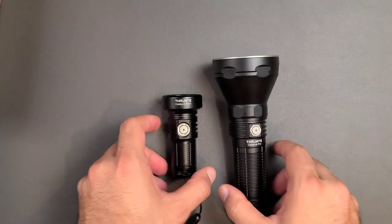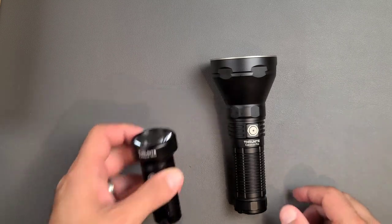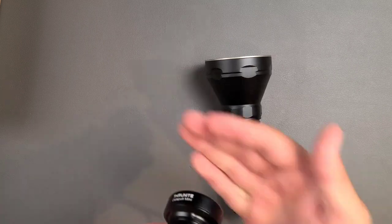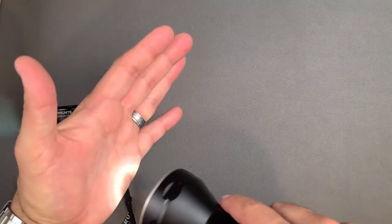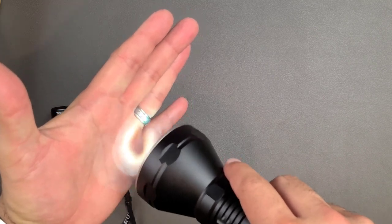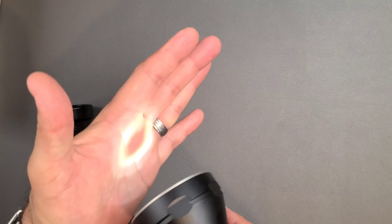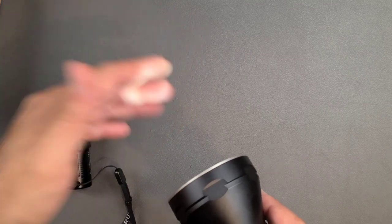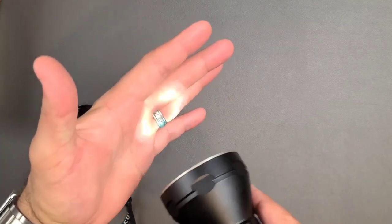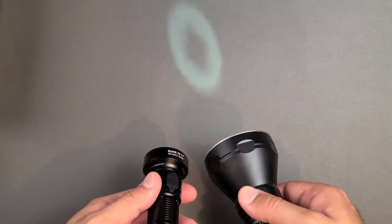The next part is user interface, which is both similar and different between these two. Both of them have access to a moonlight mode — if you hold press from off, you get this ultra low output, which I kind of like. I especially like it in the Pro model, where you get a secondary ring in addition to the center hotspot. In low light conditions where your eyes are completely acclimated to darkness, that secondary ring is going to be incredibly useful for looking close, while the more concentrated beam helps direct you to where you want to go — it's a multifunctional tool.